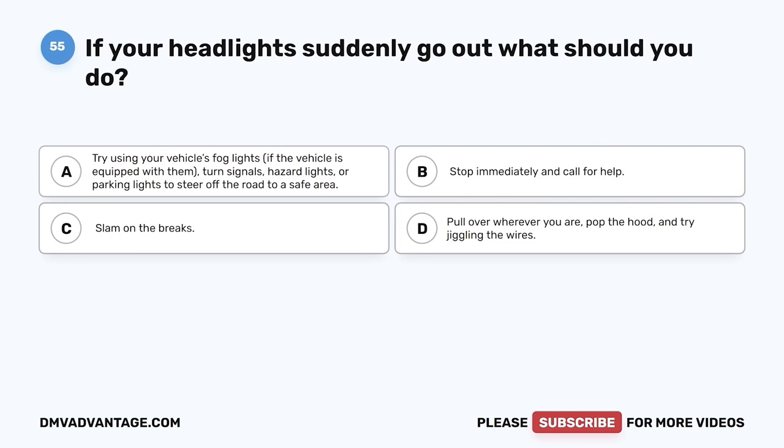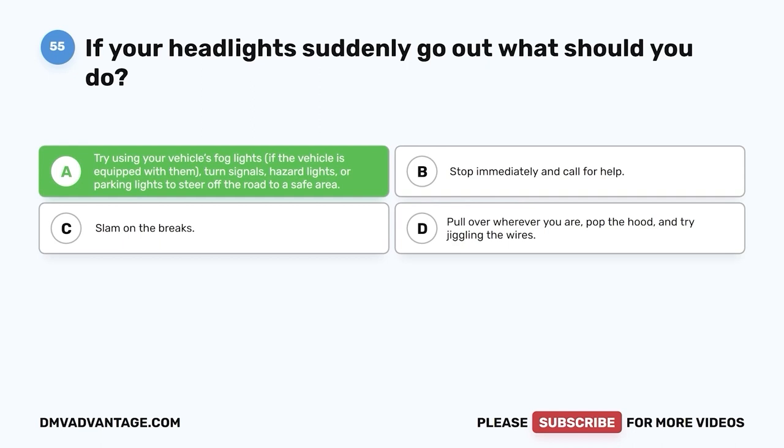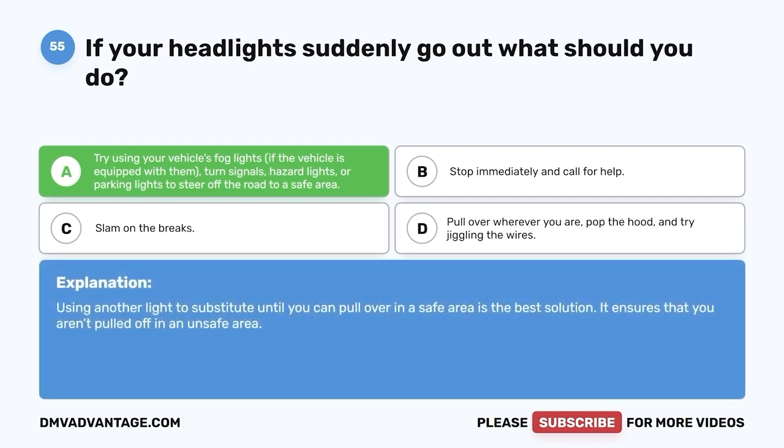Question 55. If your headlights suddenly go out, what should you do? A. Try using your vehicle's fog lights if equipped, or turn signals, hazard lights, or parking lights to steer off the road to a safe area. B. Stop immediately and call for help. C. Slam on the brakes. D. Pull over wherever you are, pop the hood, and try jiggling the wires. The correct answer is A. Using another light to substitute until you can pull over in a safe area is the best solution, ensuring that you aren't pulled off in an unsafe area.